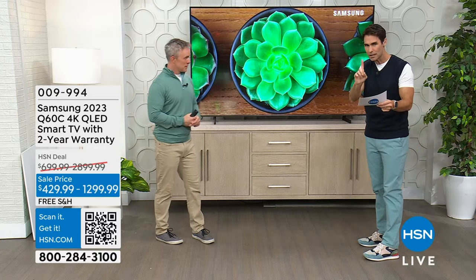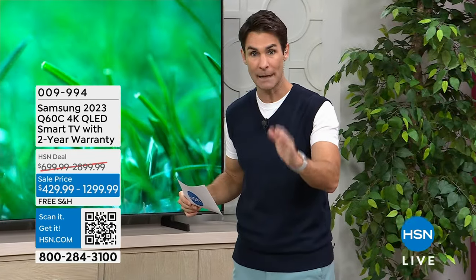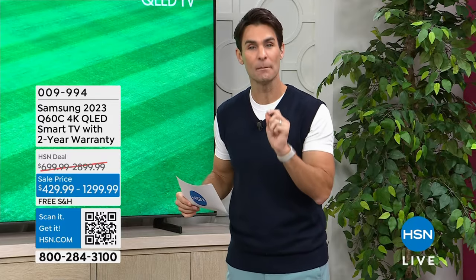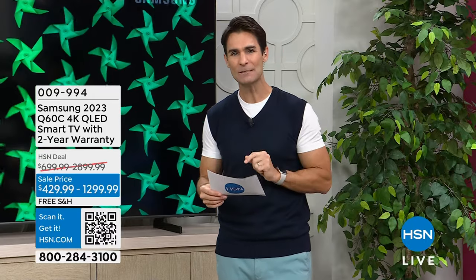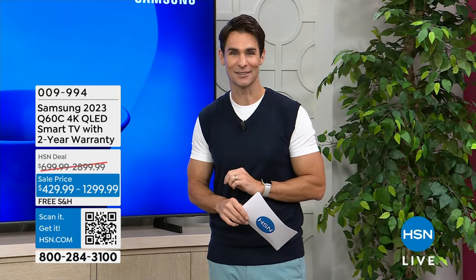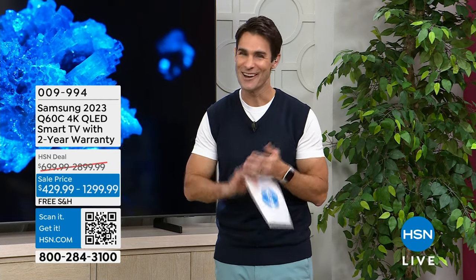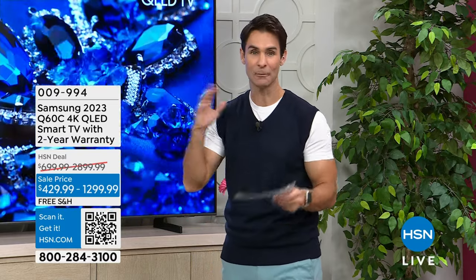I want to give you a couple of numbers here. The 75-inch size — there's only nine remaining right now. If you're interested in the 75-inch, you get 18-month VIP financing with your HSN card: that is $49.99 a month for 18 months. No added fee, no added interest. $49.99 to have that 75-inch in your home.